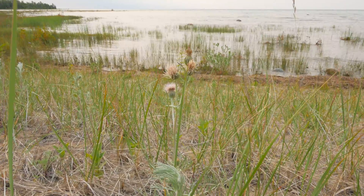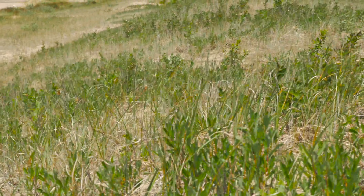Interestingly, in Canada, the bulk of Pitcher's thistle is found on Manitoulin Island.